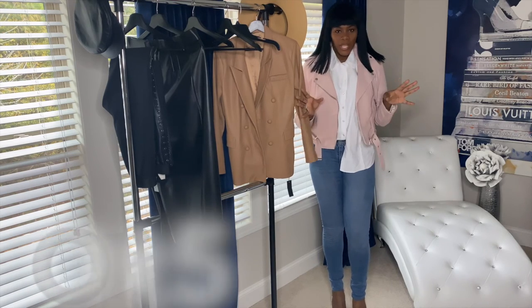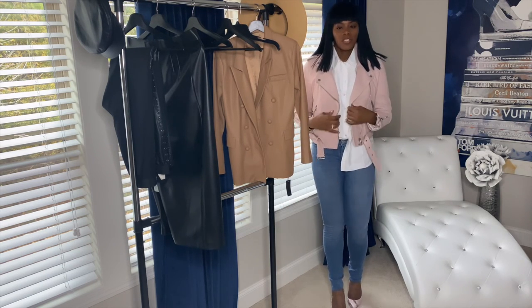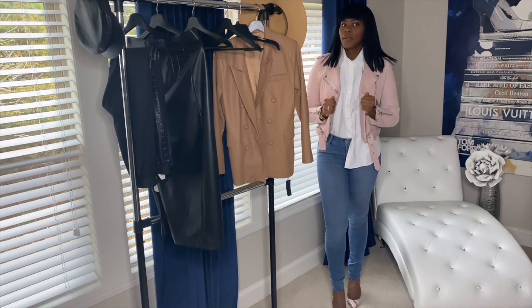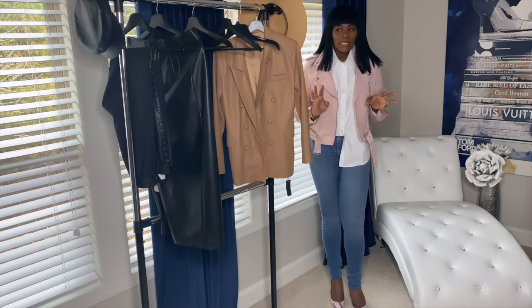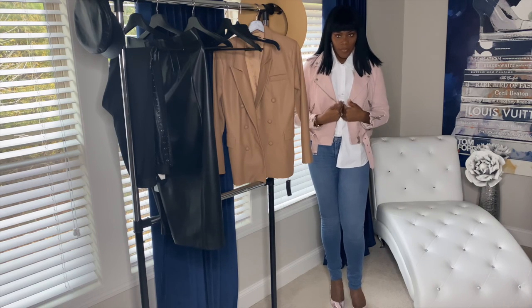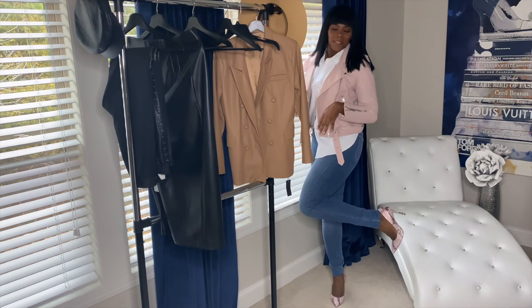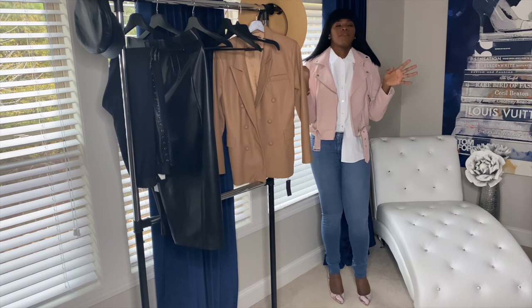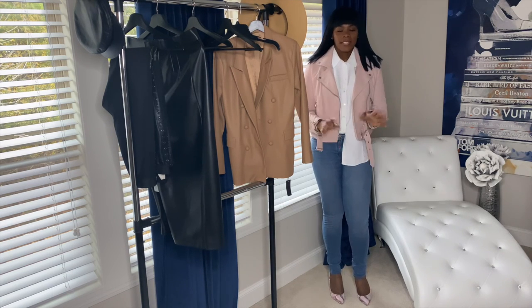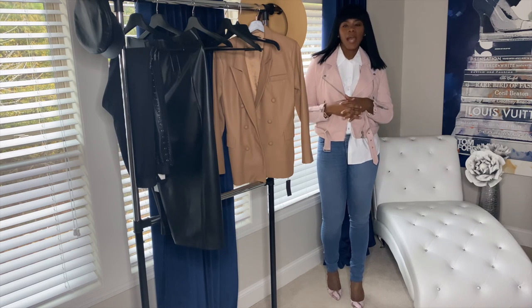Welcome back guys. This is outfit number five — same white top, same blue denim jeans. I threw on another jacket which I believe is Kenneth Cole — I'll double-check and link something similar below. The focus of this video is the white top. I have on some more pumps — metallic pink pumps — so this is for one of my playful days when I feel like being feminine, because they say pink is for femininity.